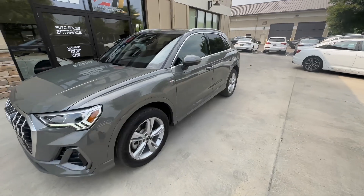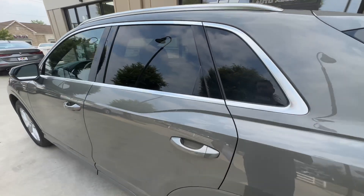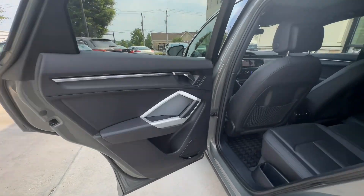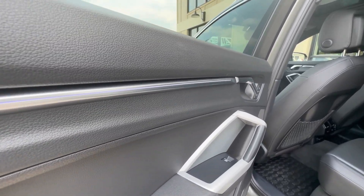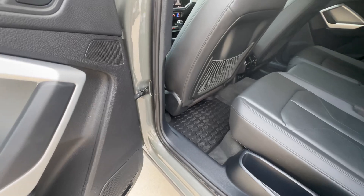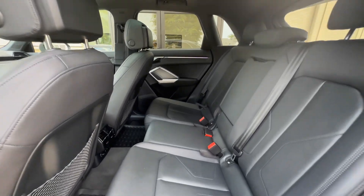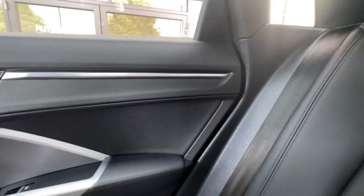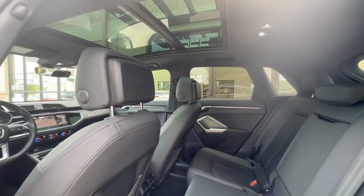This Premium Plus model comes equipped with standard Audi MMI navigation, power folding and heated exterior mirrors, and ambient lighting — it's hard to see during the day but it is showing purple. You've got Sonos premium audio, Audi all-weather floor mats, black leather interior, and a better look at that ambient lighting showing purple.